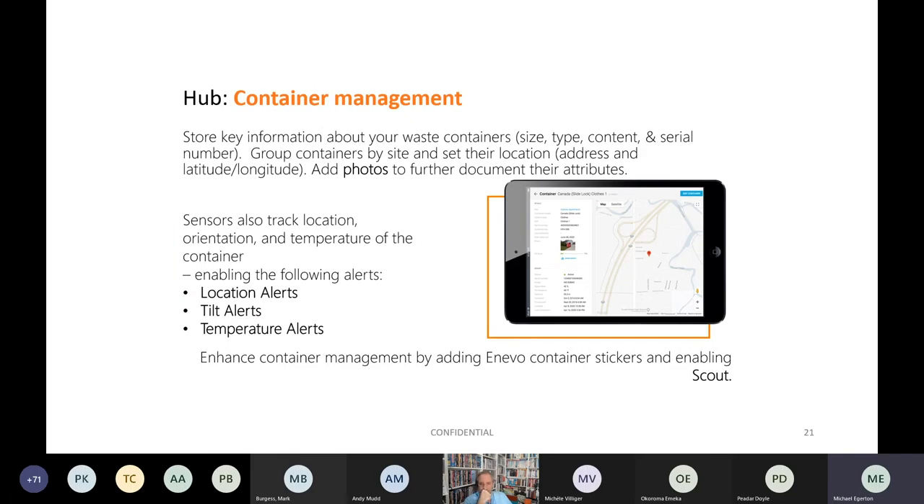The Hub software allows you to store key information about your waste containers — size, type, content and serial number. A number of alerts are also available, including location, tilt and temperature alerts.